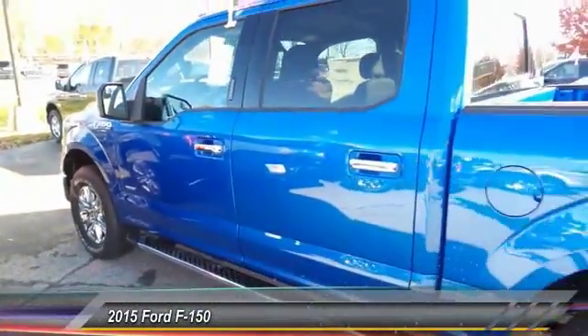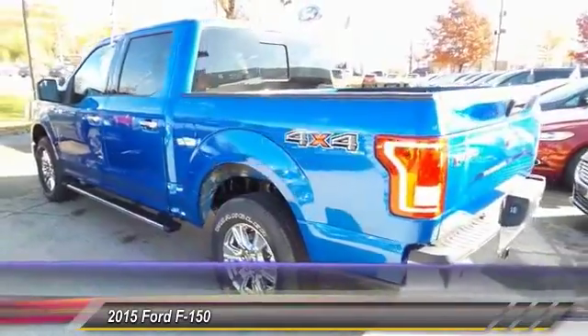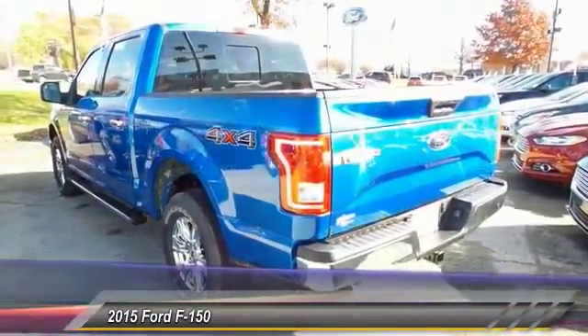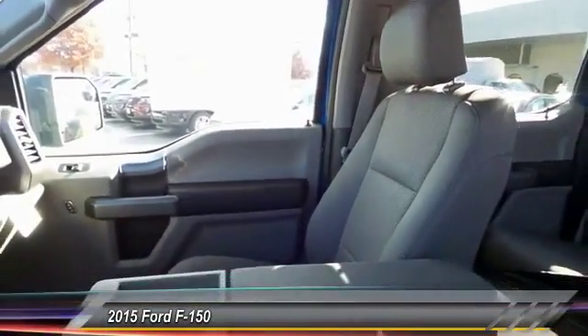The 2015 Ford F-150. A Ford F-150 knows how to handle any situation. It's built to follow orders. No whining. And is priced below $40,000.